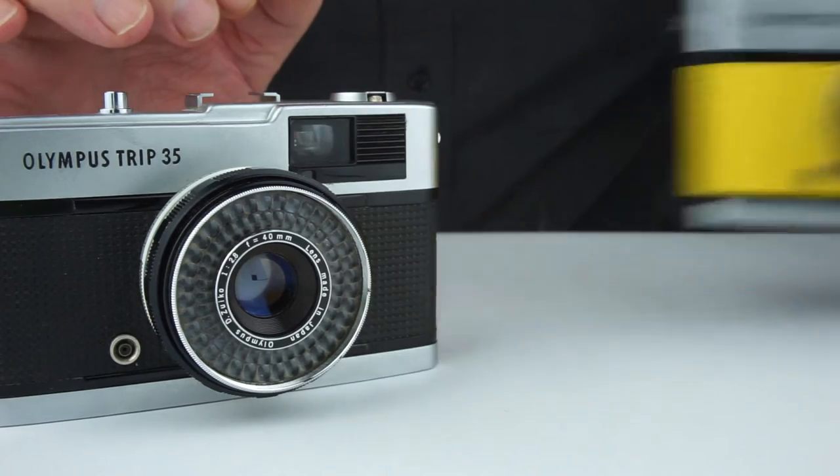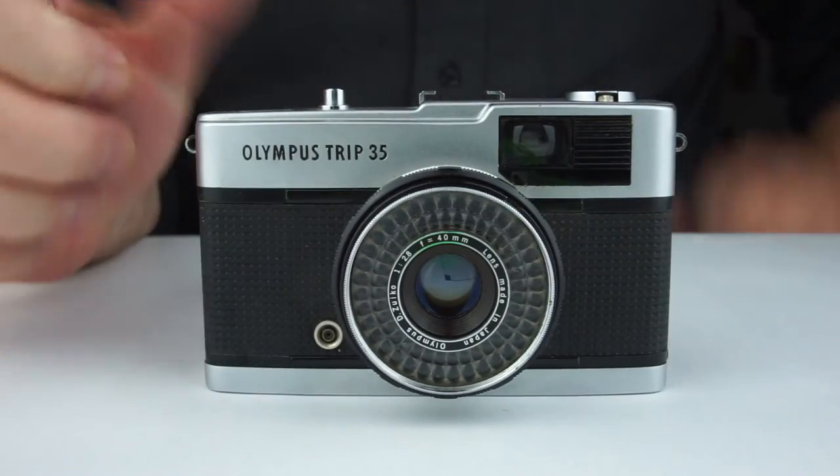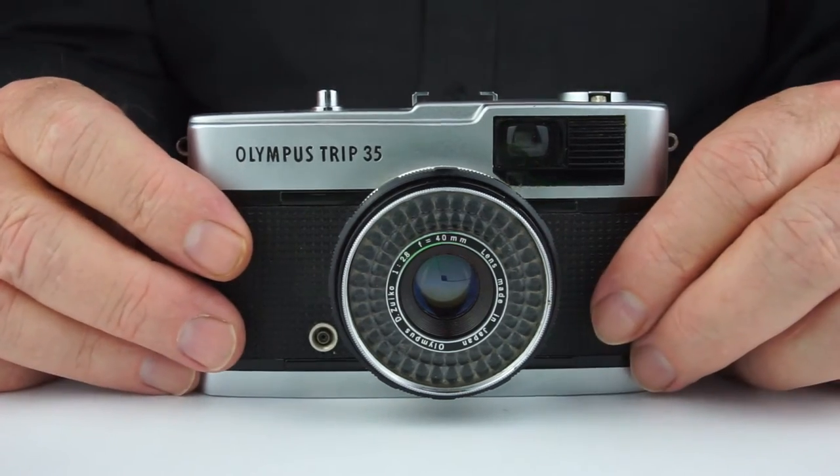Okay, the Olympus Trip. I'll take away this one and show you this black one, which is a standard. The other one I put a skin on, just for a bit of fun.